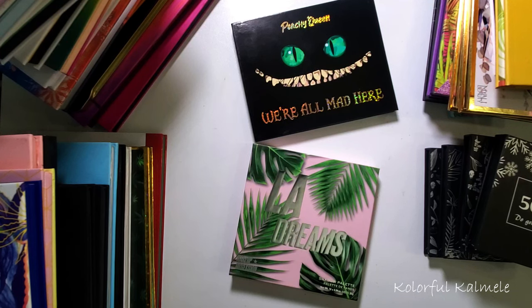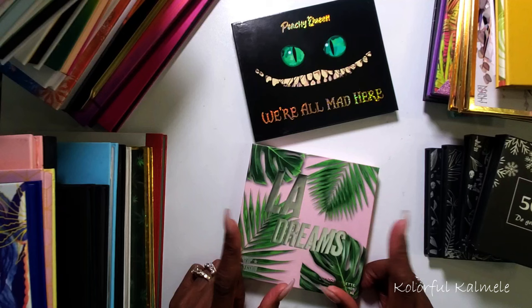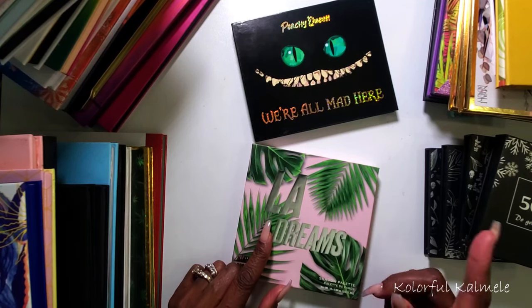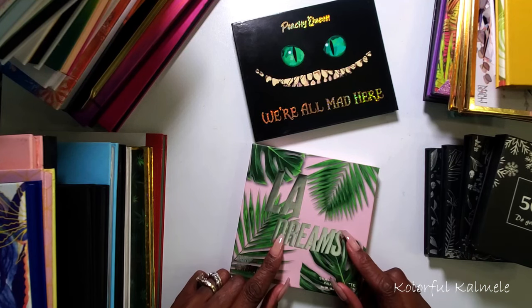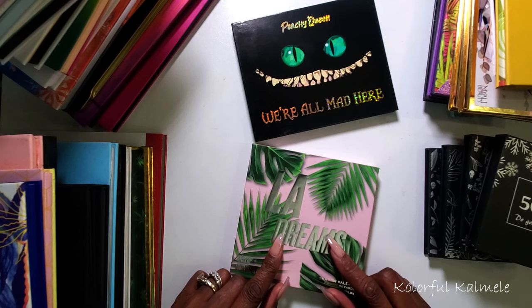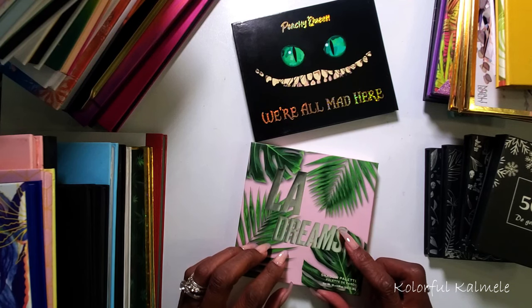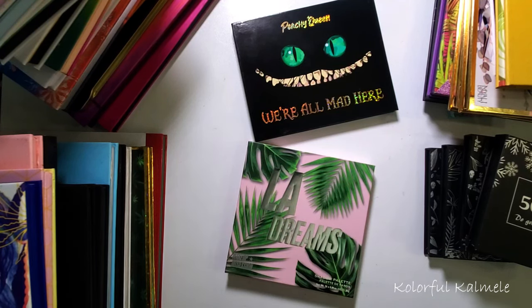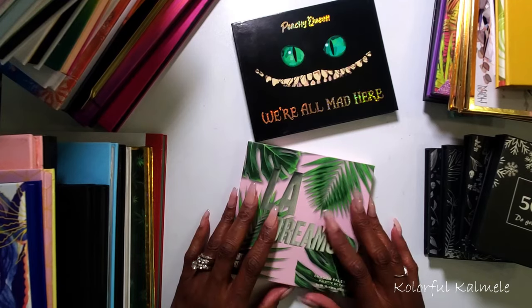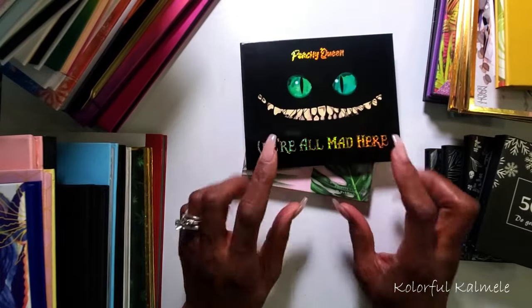What I was going to do is just lay down some rules or prerequisites for palettes that I'm going to keep — like does it hold sentimental value, do I love the color story, is it something that I would actually reach for? And other than the sentimental value aspect, the other ones really don't matter because I have color stories for all of these palettes in better formulas. So let's just go ahead and run through these palettes.